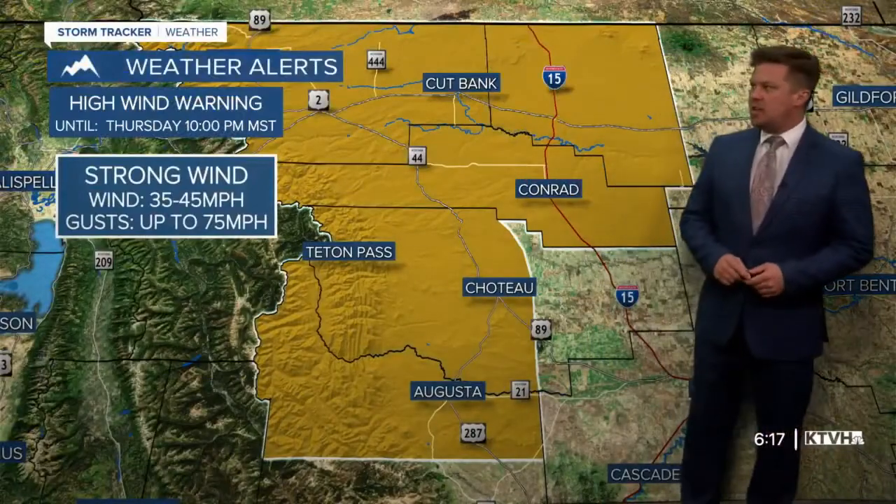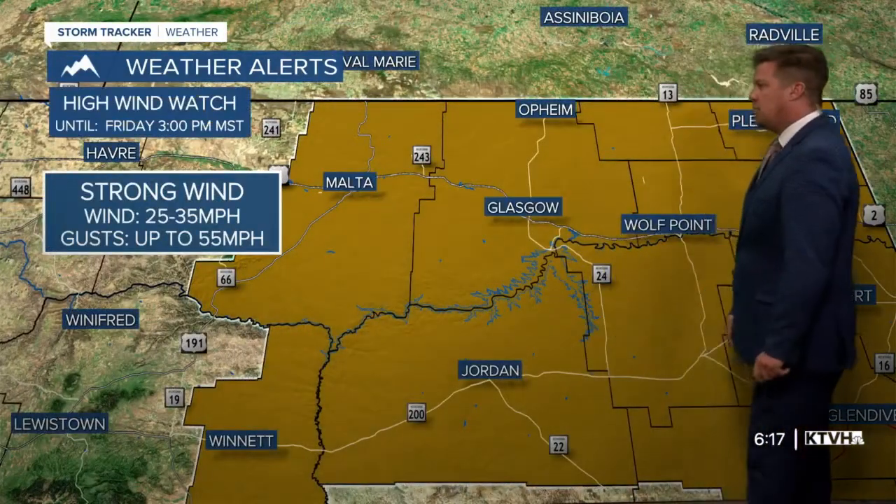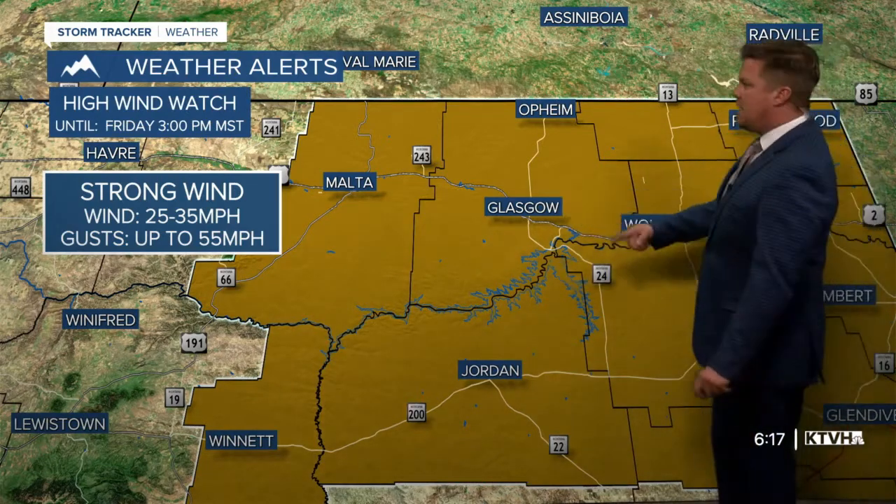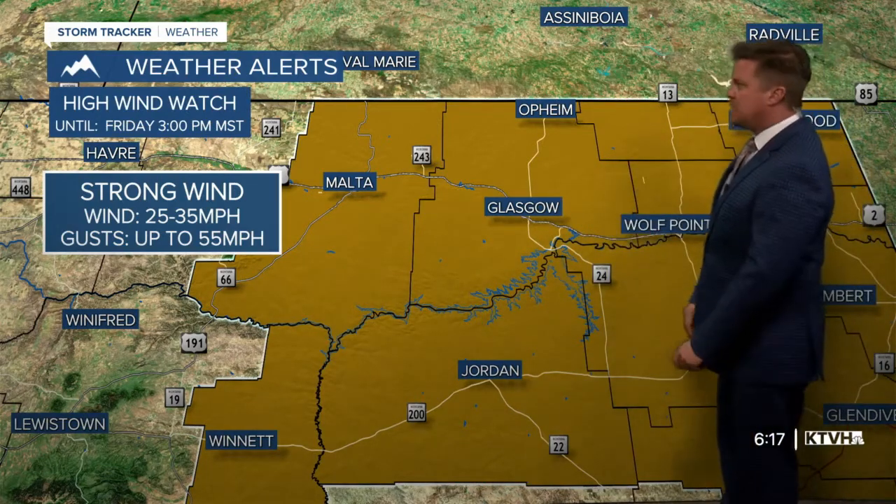Technically still under a high wind warning until 10 o'clock tonight there, with maybe some gusts locally to 75 miles per hour. Northeast Montana had strong winds — a wind chill advisory and a wind chill warning yesterday into this morning.